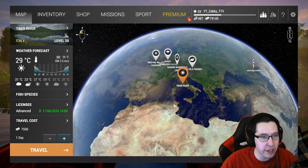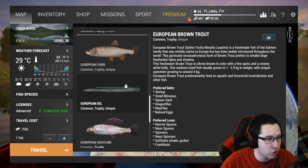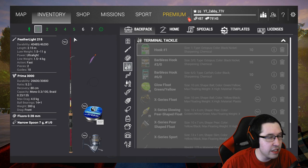Hey guys, Abby here and today we're going to be heading to Tiber River in Italy in Fishing Planet. There are a couple different things that we want to catch here. The main ones are trout in general — creek brown trout, European brown trout — and we're also going after the eel, the marble trout, and the wells catfish. I have every setup I need to come here.